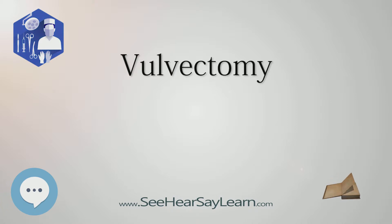A simple vulvectomy can be either complete, covering more than 80% of the vulvar area, or partial, covering less than 80% of the vulvar area. It removes the skin and superficial subcutaneous tissues. A radical vulvectomy is the same with regard to complete or partial; however, it includes removal of skin and deep subcutaneous tissue. An inguino-femoral lymphadenectomy may be performed along with the radical vulvectomy, whether partial or complete.